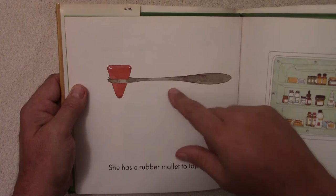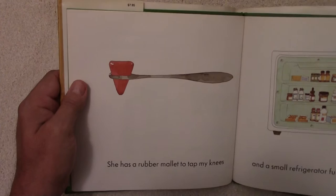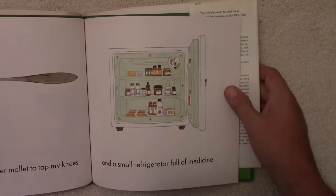Has anyone seen one of these before? Where they tap it on your knee to see if it has a reflex. And a small refrigerator full of medicine.